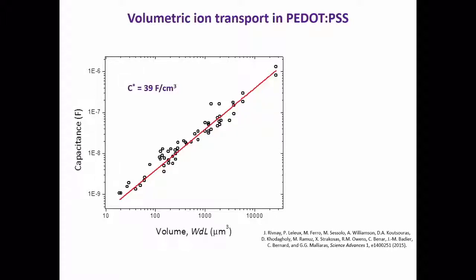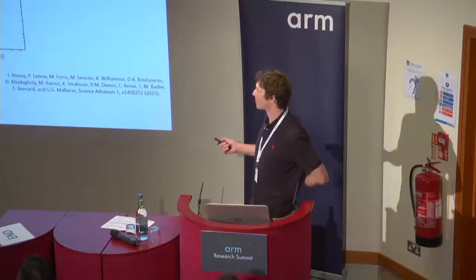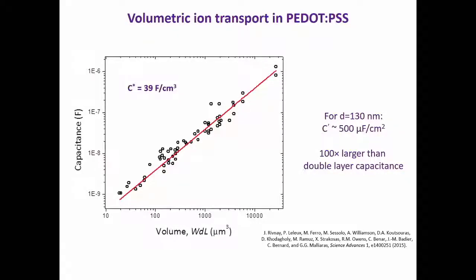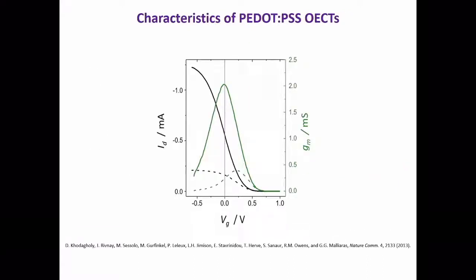We've done a number of experiments to convince ourselves and others that this bulk field effect is really what's happening. One of the primary examples was measuring capacitance of the conducting channel. For PEDOT:PSS — kind of our fruit fly of this area — we see the capacitance scales directly with volume, so it's really a volumetric capacitance. Compared to the double layer capacitance of a film with the same dimensions, you have about a hundred times increase in effective capacitance. When you consider the transistor transfer performance, we can measure drain current as a function of gate voltage and see a very nice transconductance — a small change in gate voltage produces a big change in drain current. Our transconductance for this device geometry is about a hundred times greater than what you have with a silicon transistor, and it's all because of this bulk effect, the ions penetrating the full film.